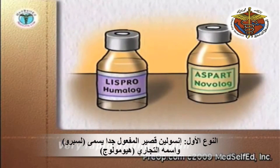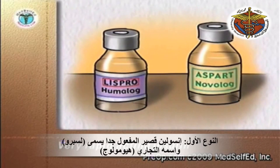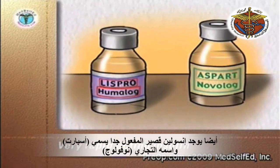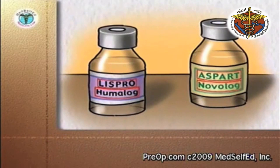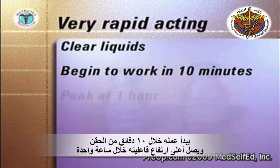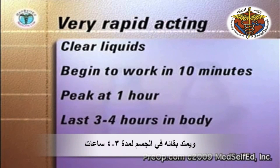A very rapid-acting form of insulin called Lispro insulin is marketed under the trade name Humalog. A second form of very rapid-acting insulin is called Aspart and is marketed under the trade name Novolog. Humalog and Novolog are clear liquids. They begin to work ten minutes after injection, peak at one hour after injection, and last three to four hours in the body.